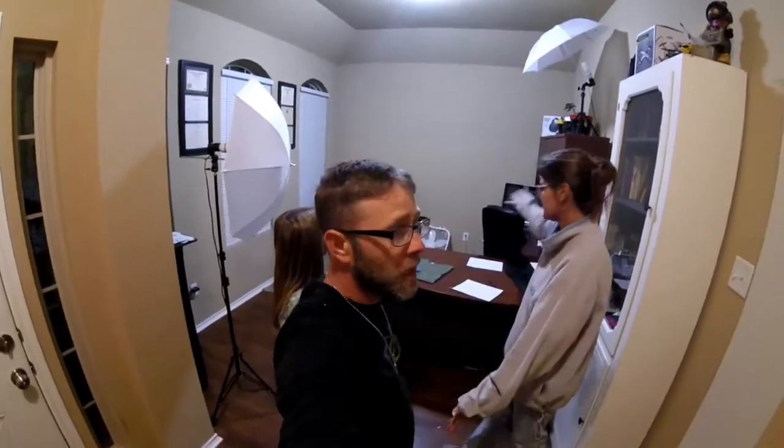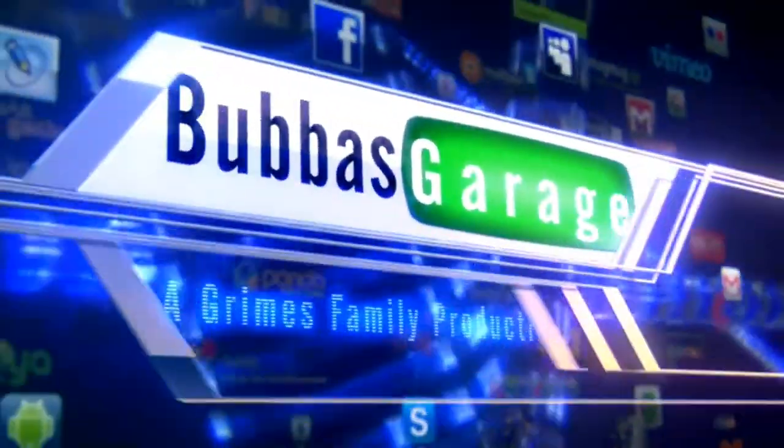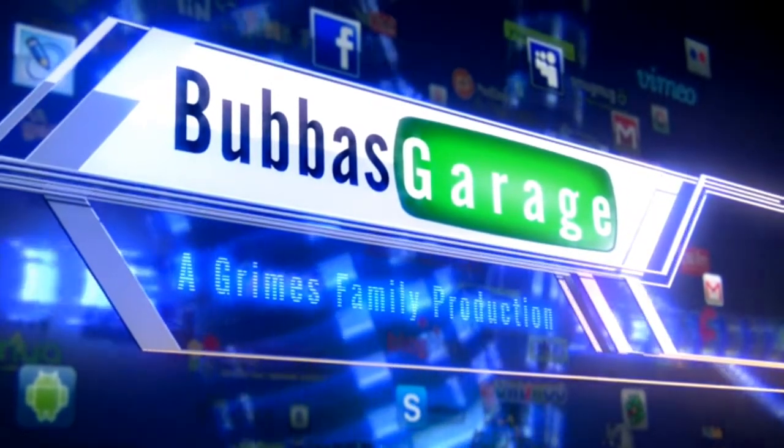All of this has got to come out, and new stuff's got to come in. Good afternoon, guys. Welcome to another episode of Bubba's Garage.